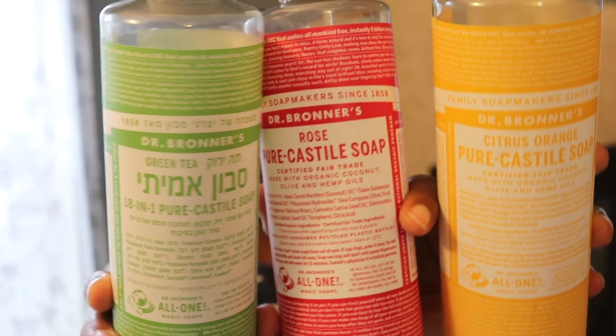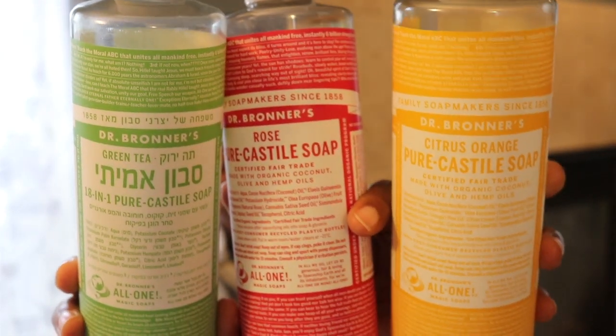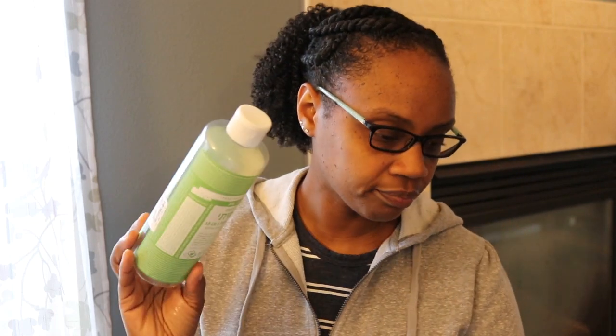Here are a couple of the Dr. Bronner's Castile Soaps. I absolutely love these. They each cost $6 — I got them at Marshall's and I was so happy to find them at that great reduced price. $6, you can't beat that. I think I bought maybe four or five of them in different scents, and I have these three large ones that I finished up here.